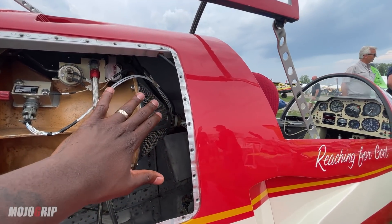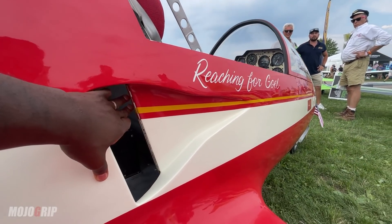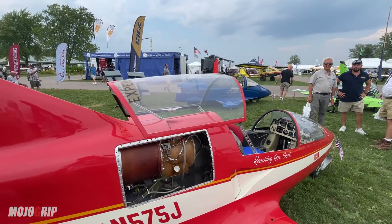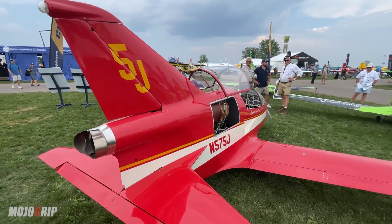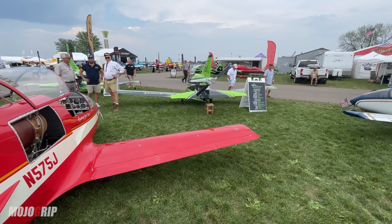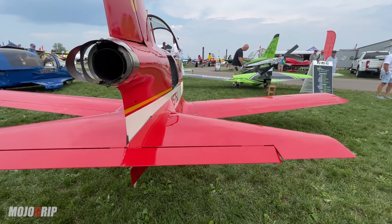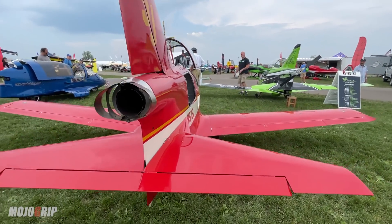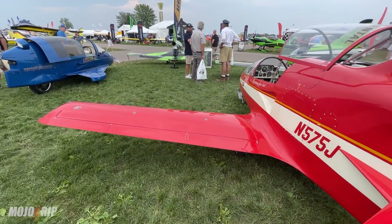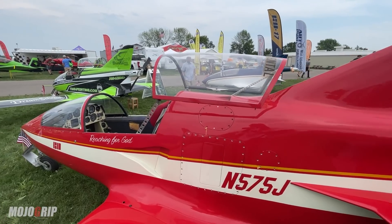These engines heat up a lot, so you need a lot of air to cool it down. There's a nice air vent here that pops open as the engine sucks it in. You can also see the size of the wings, which gives you an idea of what type of flying this airplane is for — you can perform aerobatics in this plane. You've got your standard stabilizers, rudder up there, some trim tabs, and for the size of the airplane you don't need huge flaps. It is a one-seater.